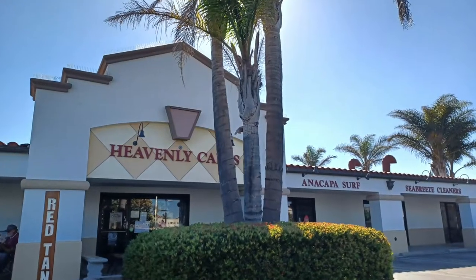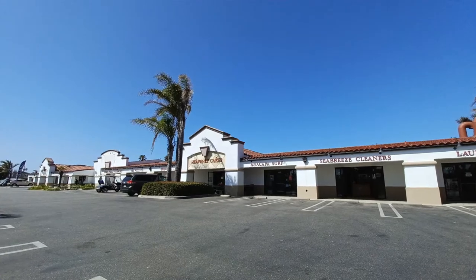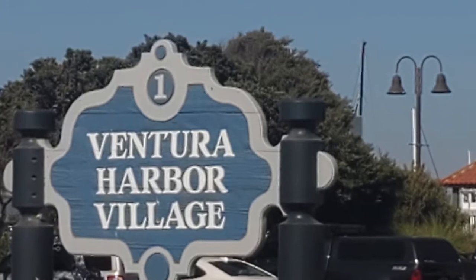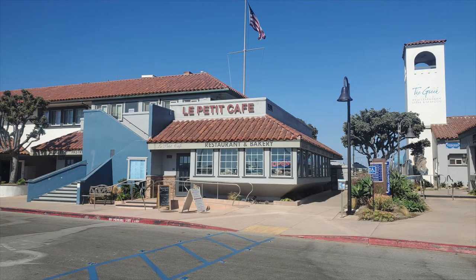Another cool thing about the Oxnard Shores neighborhood is there's a little shopping center right next to it — a real local shopping center. There's the Shores restaurant, a brewery, the Anacapa Surf Shop, a bakery, and locals are hanging out there. Within just a five-minute drive, you can go north to the Ventura Marina, with more shops and restaurants, access to the Channel Islands, whale watching tours, fishing tours, and a beautiful marina.